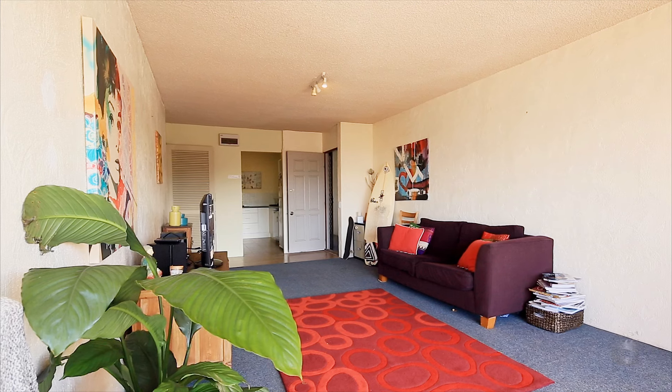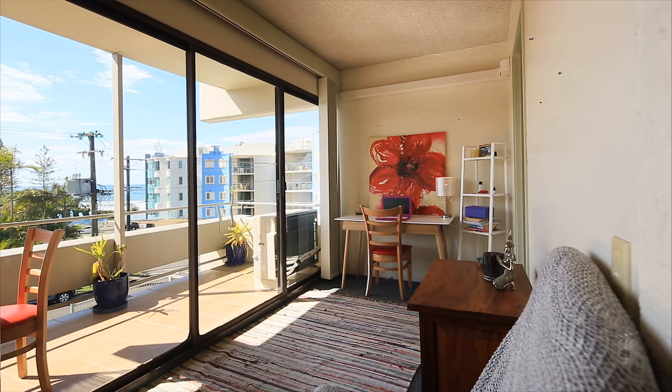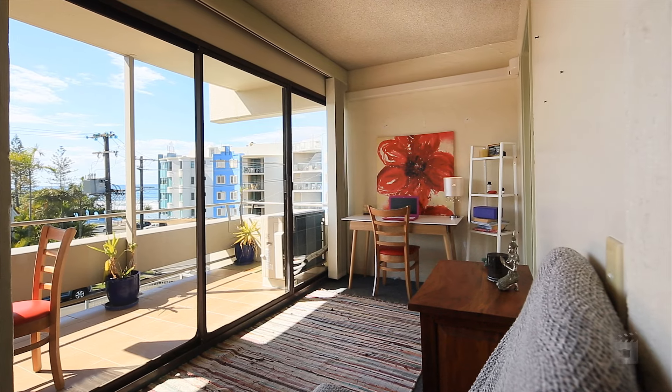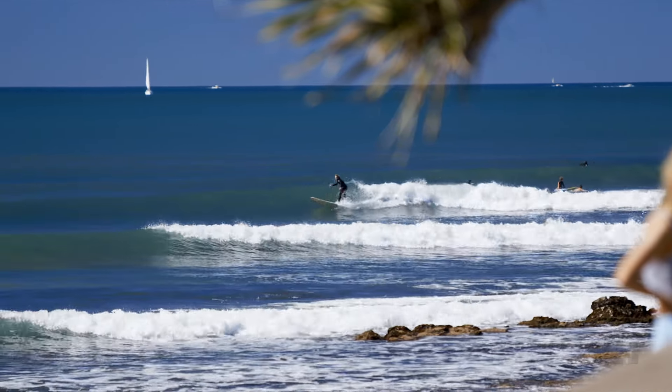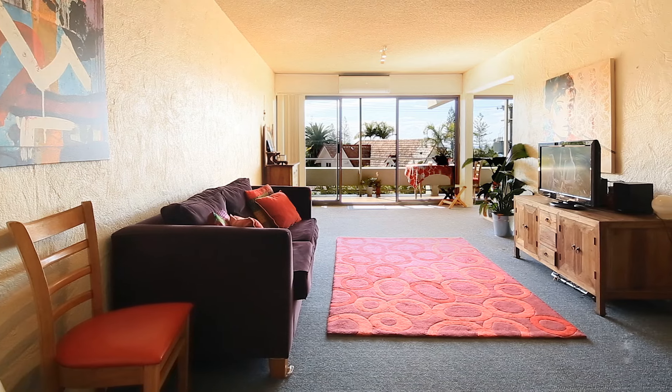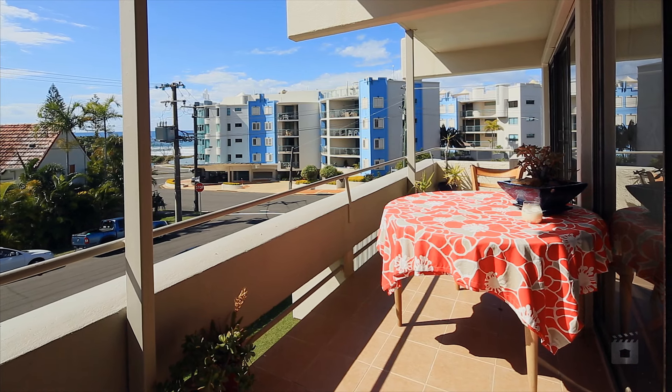This neat and tidy two-bedroom unit in the heart of Alexandra Headland is perfectly located just footsteps from the beautiful patrolled beach. Grabbing your board and heading out for a morning surf every day is a possibility from this unit, where a wide balcony enjoys ocean views and sea breezes.